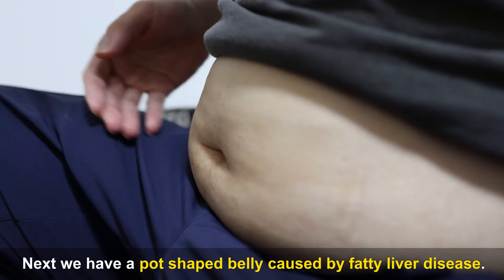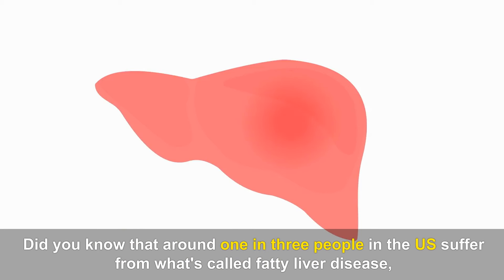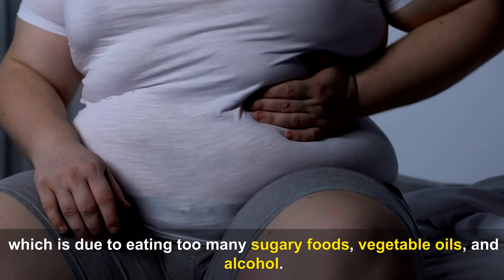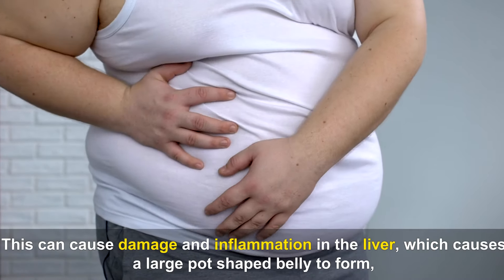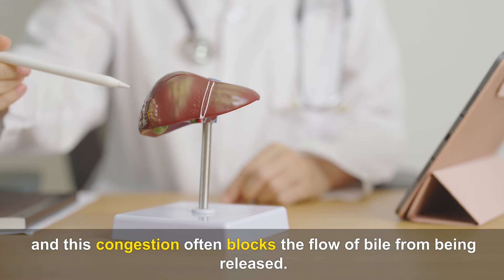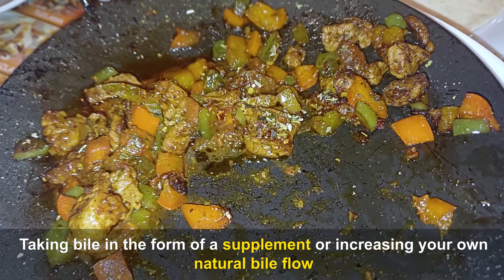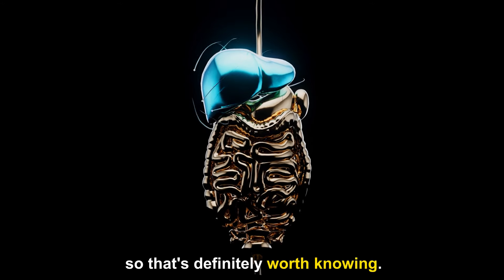Next we have a pot-shaped belly caused by fatty liver disease. Around 1 in 3 people in the U.S. suffer from fatty liver disease, which is due to eating too many sugary foods, vegetable oils, and alcohol. This can cause damage and inflammation in the liver, causing a large pot-shaped belly to form, and this congestion often blocks the flow of bile from being released. Taking bile as a supplement or increasing your natural bile flow can help to strip fat away from your liver to reverse this condition.